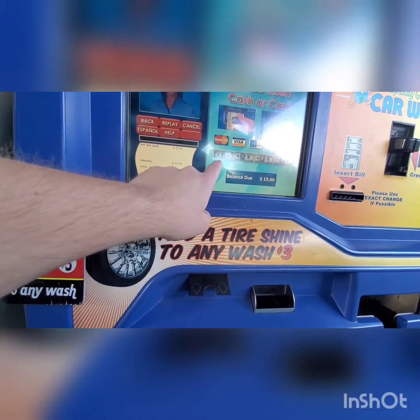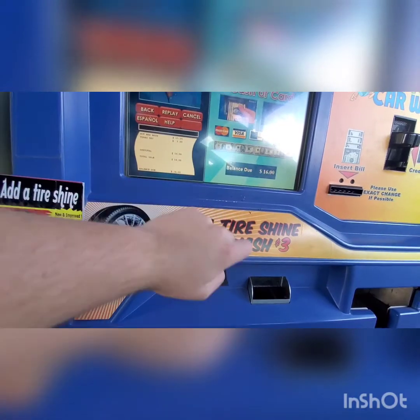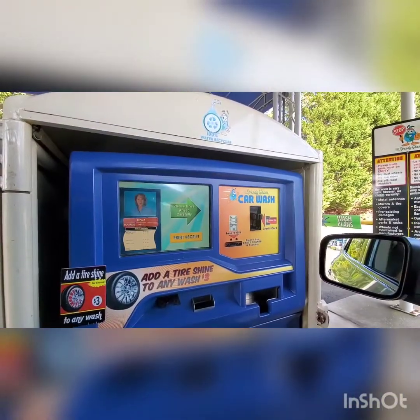Please insert cash or card. It's turbo dry, so I think that's for the dryers, guys. So now we got $16 here for the car wash purchase. Alright guys, so we are now going in.